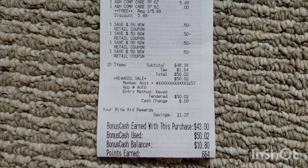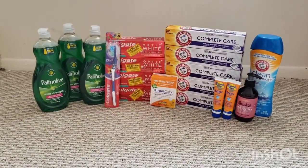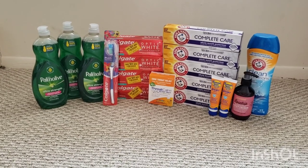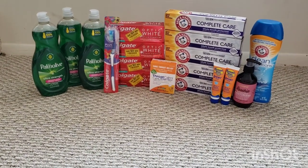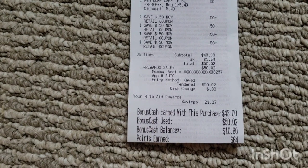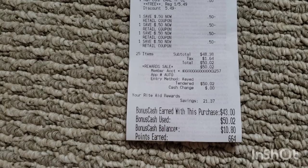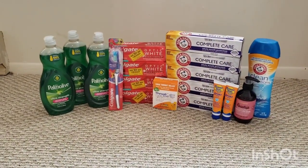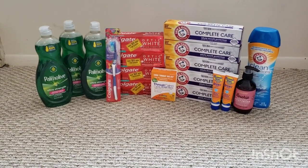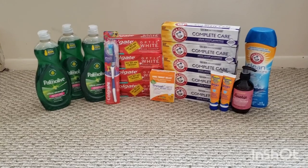I just rolled bonus cash. I got back $43 in bonus cash — that's $15 for spending $50, $5 for the Palmolive, $3 and $3 for the Colgate toothpastes, $5 for the Arm & Hammer, $2 for the Banana Boat, and $10 for the Rosehip moisturizer. I also got 664 points, which is about $1.32. I submitted to Ibotta and got back $9.50 — that was $7.50 for the Arm & Hammer toothpaste and $2 for the Throat Calm. I submitted to ShopMeUm and got $1 back for one of the Colgates I didn't have a coupon for, and then I completed my Colgate Bonus Cash Challenge, so I'll be getting $8 back for that.